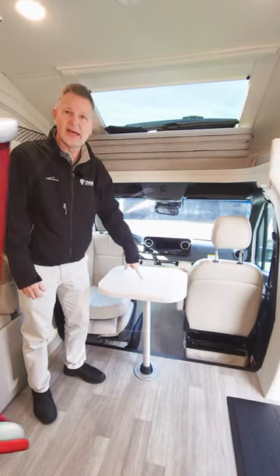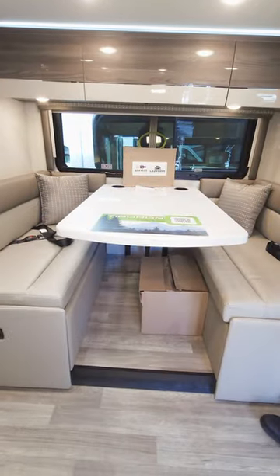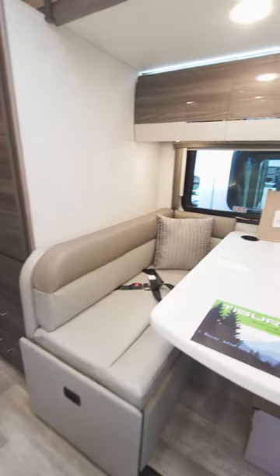Spin around, sit here, have a cold beverage. You've got sleeping up top in the bunk, you've got sleeping here at the dinette — even seat belts here for the ride. Wireless charging, and love the look of these cabinets.